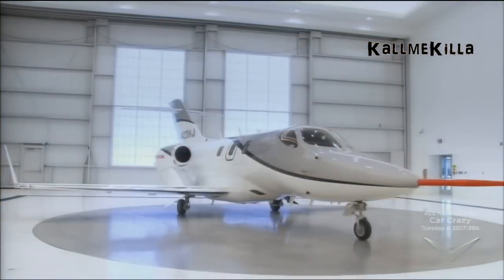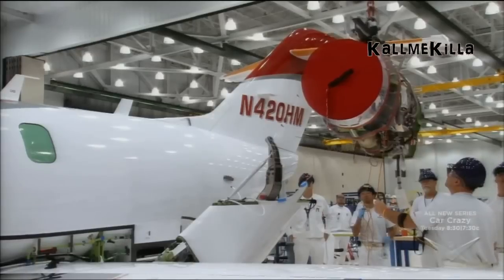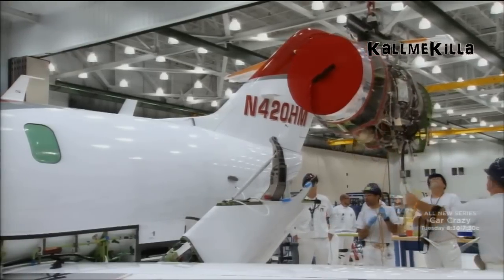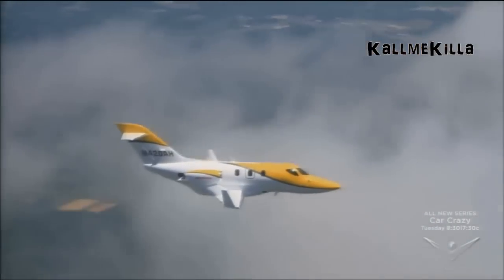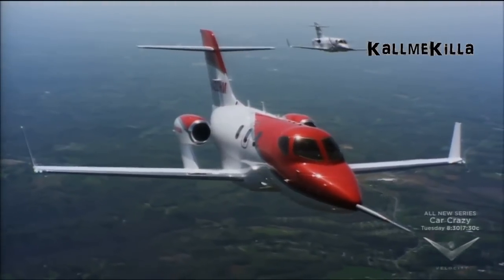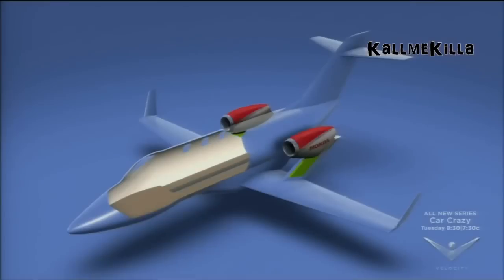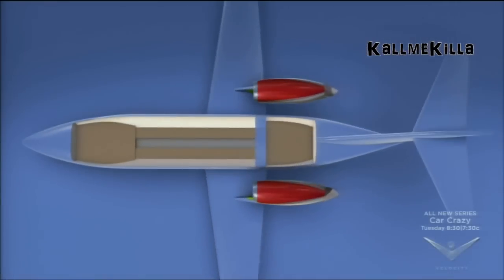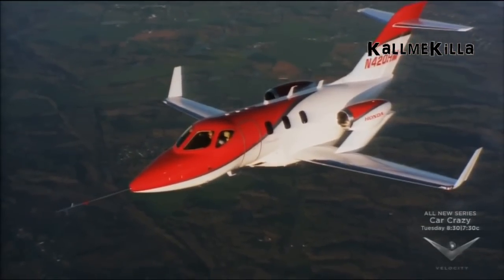Dreaming the impossible, then executing it. "When the HondaJet was rolled out from the hangar, I couldn't see the HondaJet outside until then — it was a very emotional moment for me." The mounting of the two fuel-efficient GE Honda HF120 turbofan jet engines above each wing has the dramatic effect of greatly reducing drag, which increases airspeed and fuel efficiency. Beyond the performance effects, the wing-mounted engines look radically cool to even the most seasoned of air travelers.